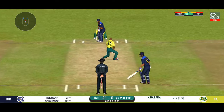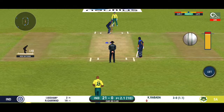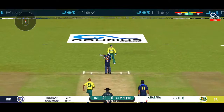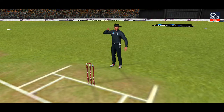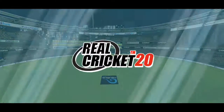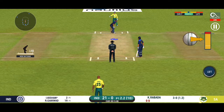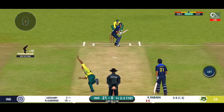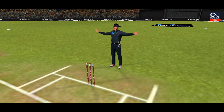That looks ugly — batsman took his eyes off the ball and got stuck on the body. Oh, a brute of a delivery. Feel the place at point. Wide ball signaled by the umpire.